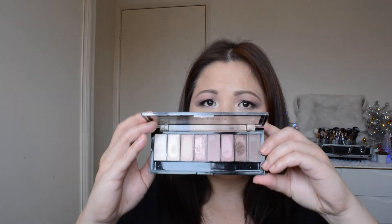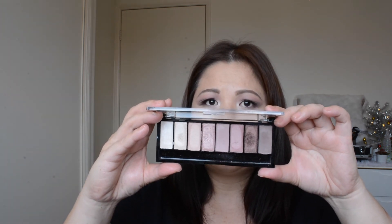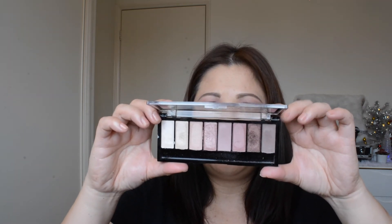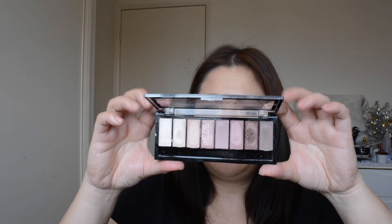Now for my thoughts and recommendations on all these products I purchased from TK Maxx. Starting with the Ellen Tracy brand — the eyeshadows are actually not bad, they're easy to blend. They're not that pigmented, but if you're looking for an everyday eyeshadow makeup look, these are actually really good eyeshadow palettes.